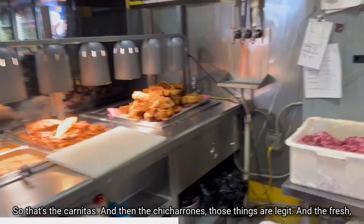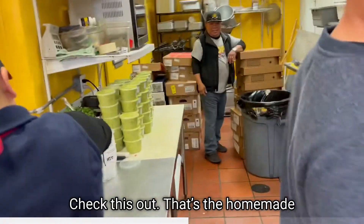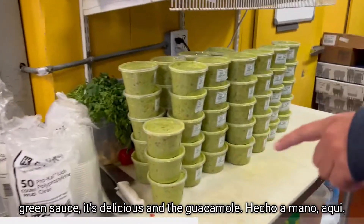And then the chicharrones — those things are legit. And you can't forget about the fresh sauces over here: that's the homemade green sauce, it's delicious, and the guacamole. It's all handmade right here.